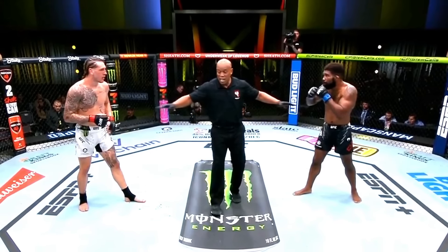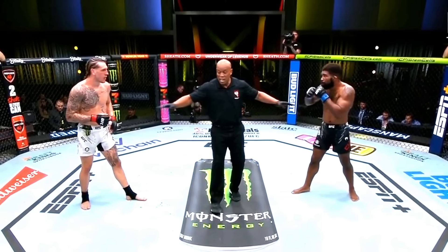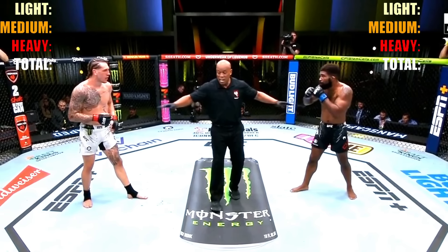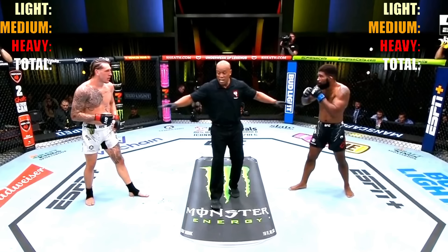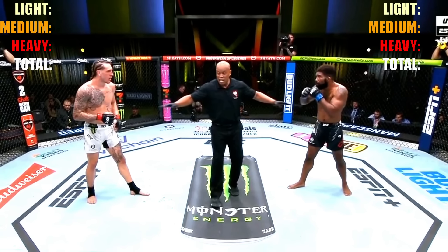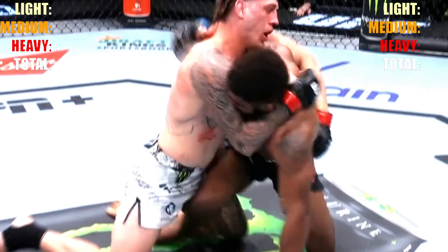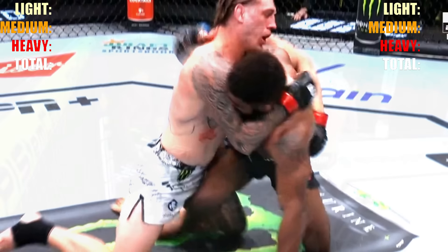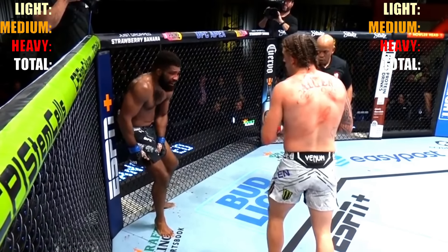So impact applies to both striking and grappling. Anything that shows a fighter is hurt — even a slap that wobbles an opponent — scores heavily. In the 5th round, Chris Curtis did get injured toward the end. According to the impact definition, it could count, but it depends whether Brendan Allen caused the injury or if Curtis injured himself. That's the important distinction. Let's get started on that 5th round.